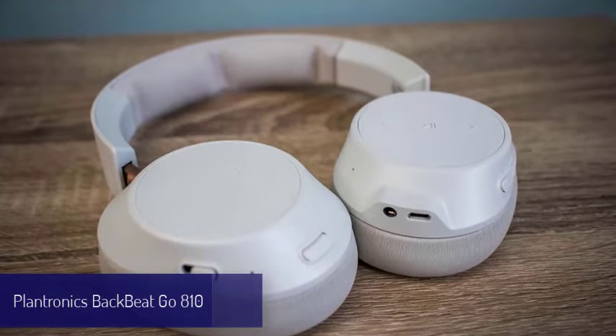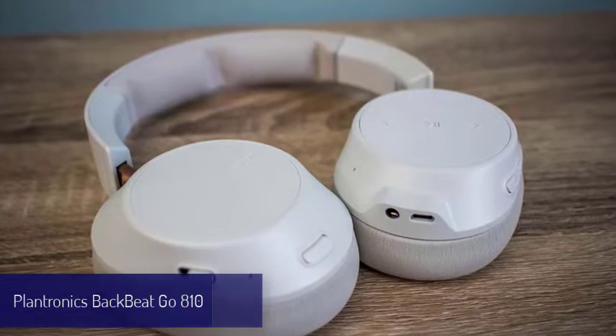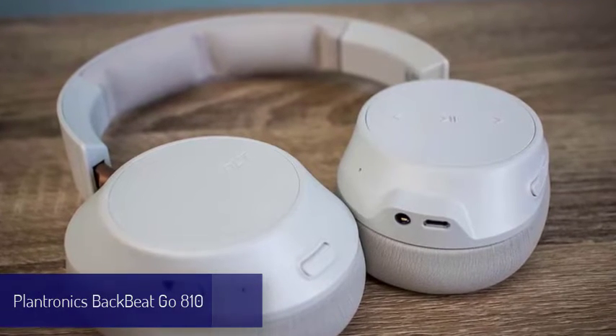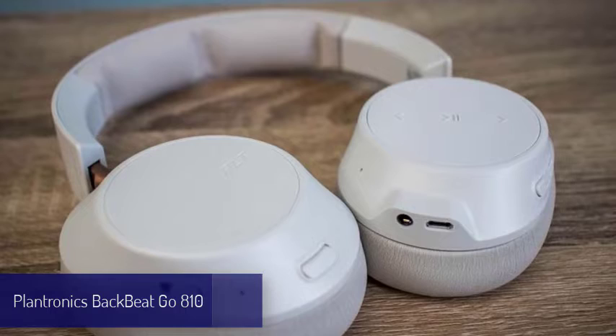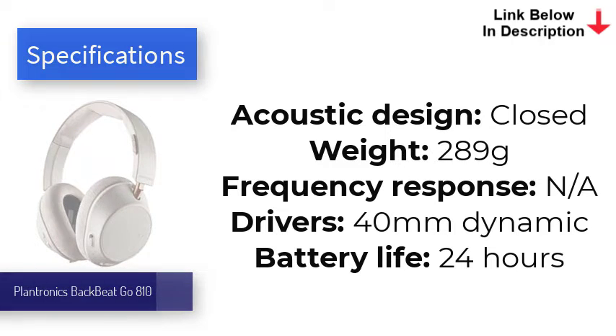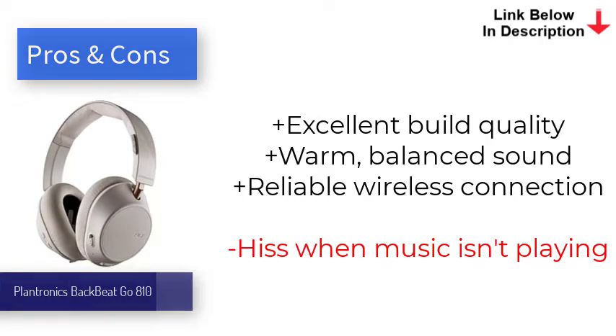Number seven is the Plantronics BackBeat Go 810. For years the Plantronics BackBeat Pro 2 were among our favorite wireless headphones because of their excellent sound, build quality, and features — unfortunately, they were also kind of expensive. These over-ear headphones use less premium materials, but during testing we found the sound nearly identical to the more expensive predecessor, and they sport an equally chic design. The BackBeat Go 810 are the best headphones for those that want wireless connectivity without the high price tag.